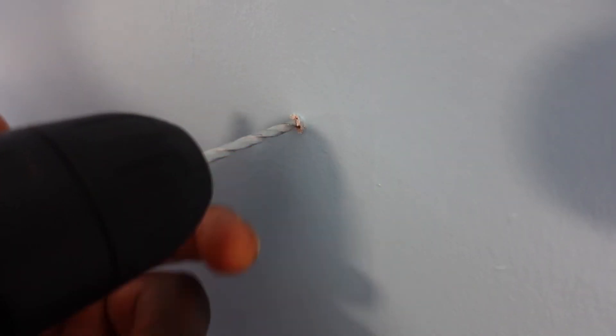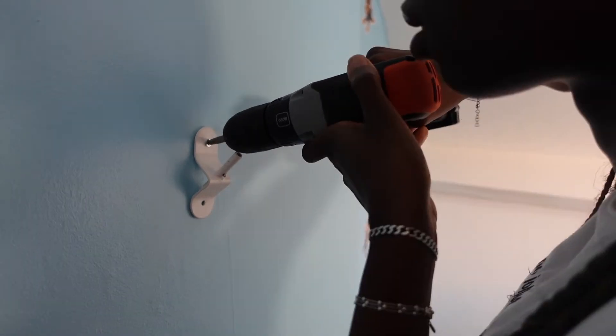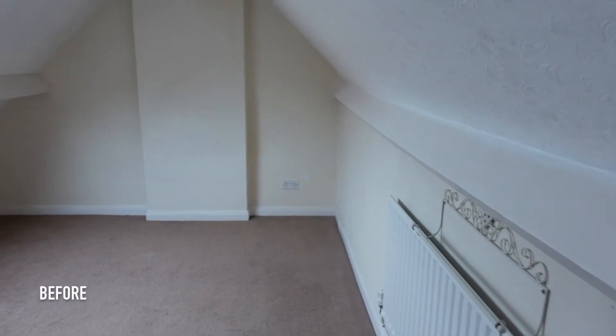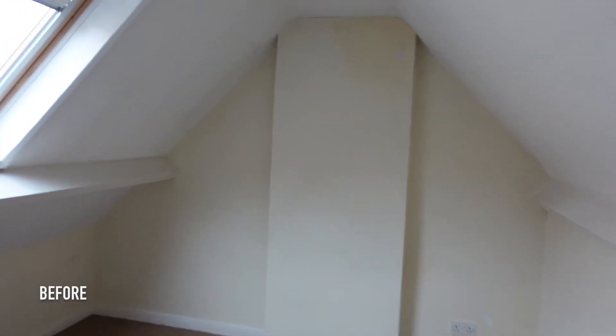Dad showed me how to use this — dad to the rescue! The leaf is up, we also got the cupboards, and the room is coming together very nicely. Now that you've seen the process of this makeover, I'm really excited to show you what the finished room looks like.